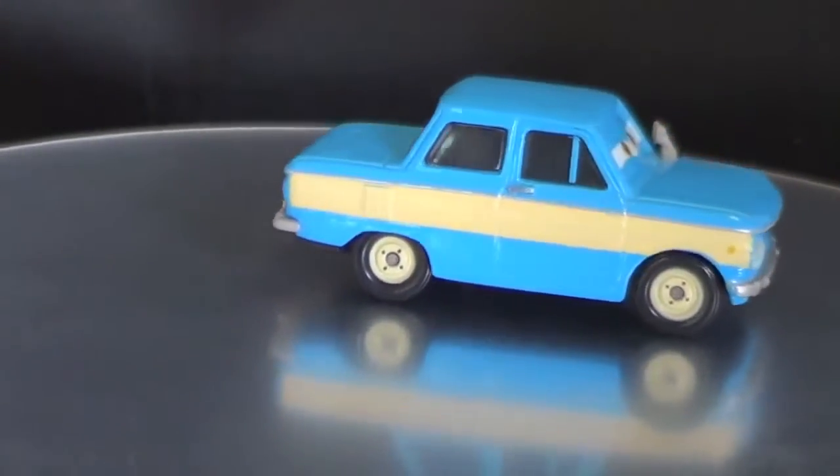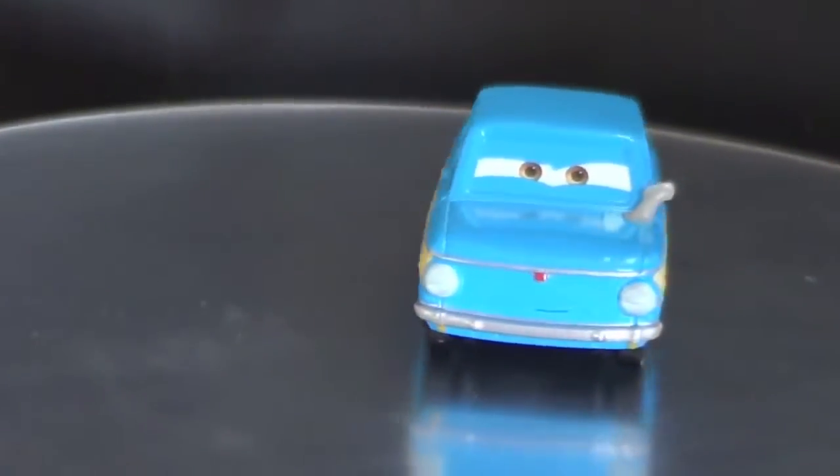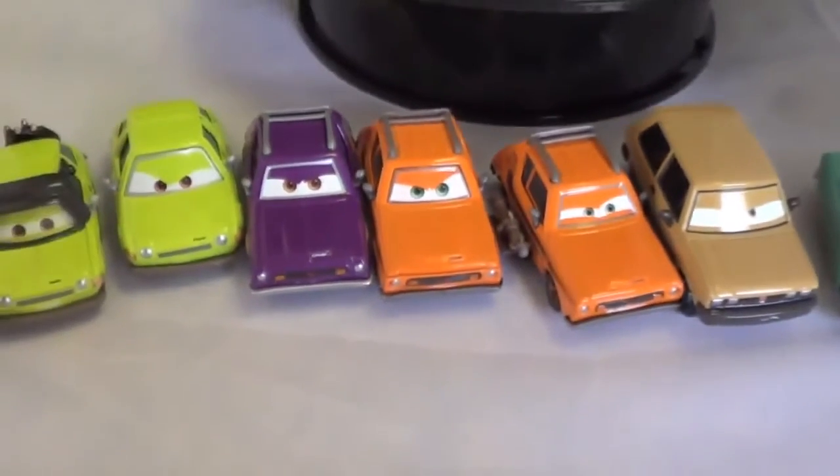But there you have it — here's all my lemons so far, and hopefully we'll pick up some more soon that I can show you. Thank you and have a good day.